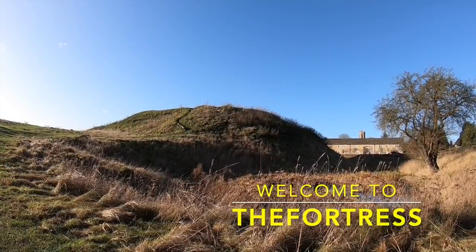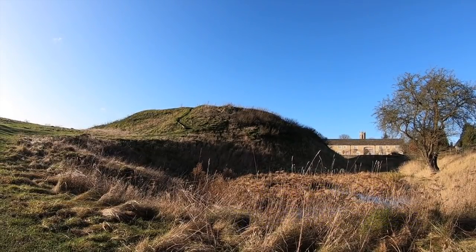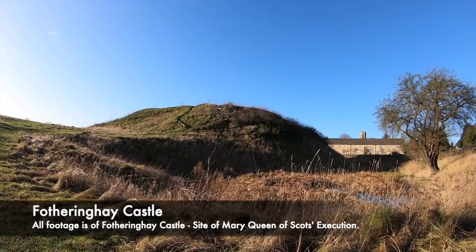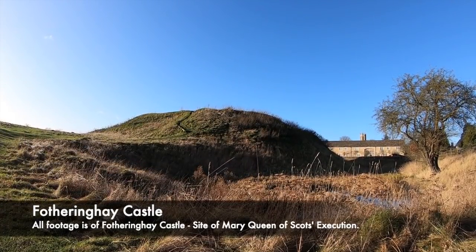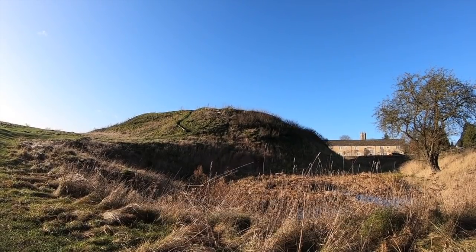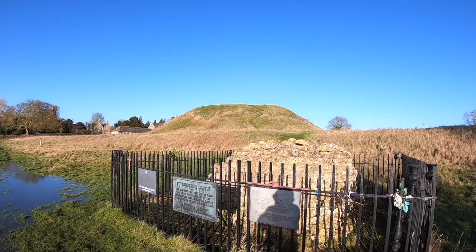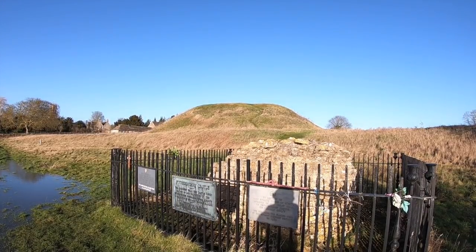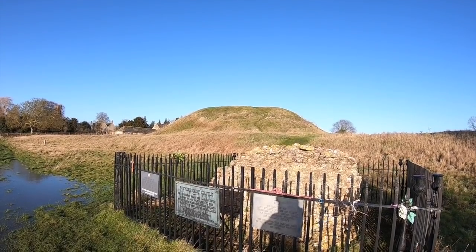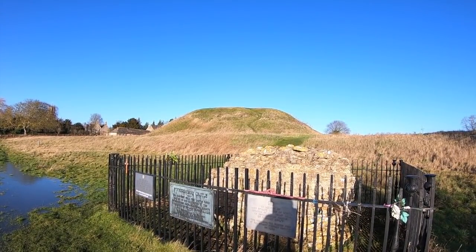Fotheringhay Castle today may just look like a mound of earth, or a hill surrounded by a ditch and fence, but its story is linked closely to some of the most significant events of the medieval and Tudor period. The only stonework that remains of the castle is part of the wall surrounded by a metal fence, but it's an incredible place to visit. Hidden behind a farm, it's the place where the most shocking execution of the reign of Elizabeth I took place, and it's also a place where Richard III, one of the most notorious kings of England, was born.